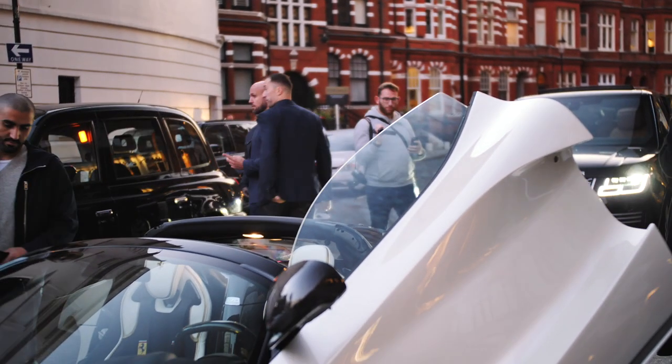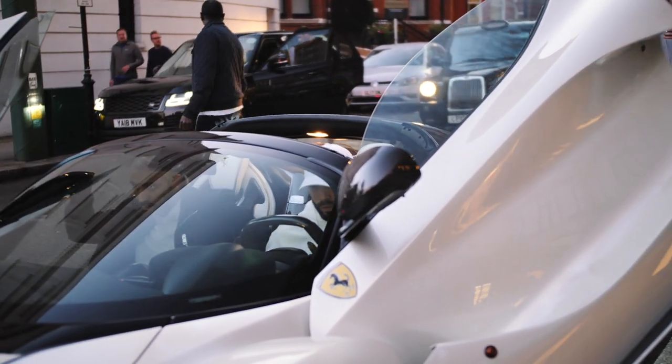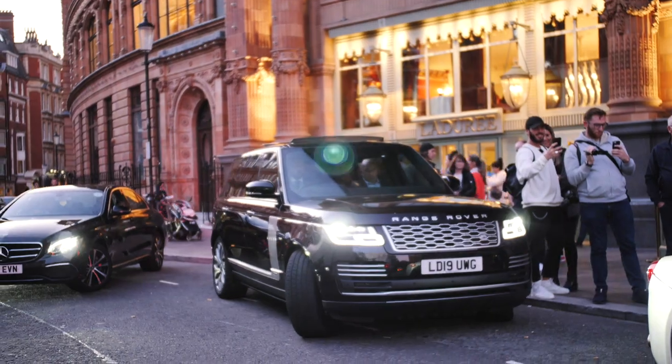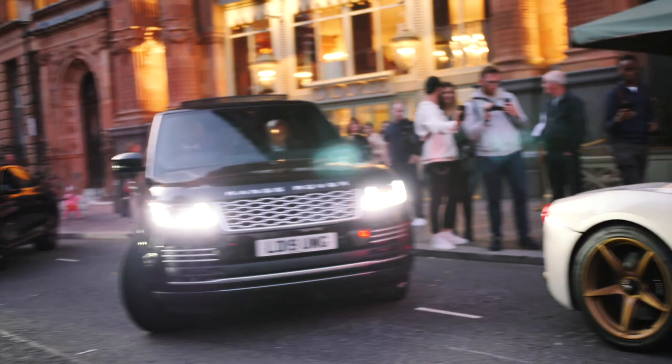This was one of the nicest LaFerraris I've ever seen, and if I compare it with Aubameyang's weird wrap, it is night and day. All the Range Rovers were ready to go with the bodyguards — it was absolute chaos.